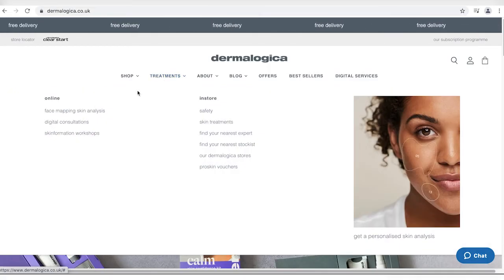For personalized advice on your skin, chat live with one of our experts or book a virtual one-to-one consultation with face mapping.